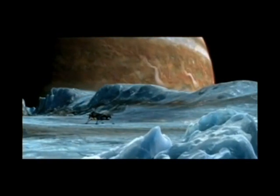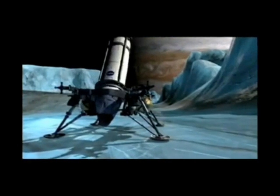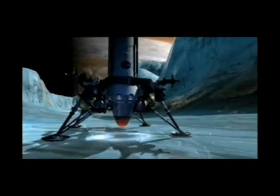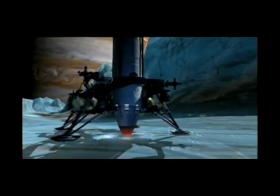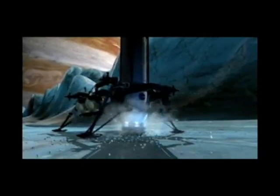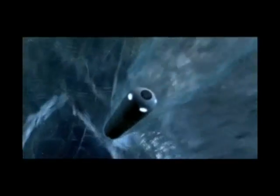Now we have to get through the ice. You need a melt probe — it's basically a nuclear-heated torpedo. The ice could be anywhere from 3 to 16 miles deep. Week after week, the melt probe will sink of its own weight through the ancient ice until finally...